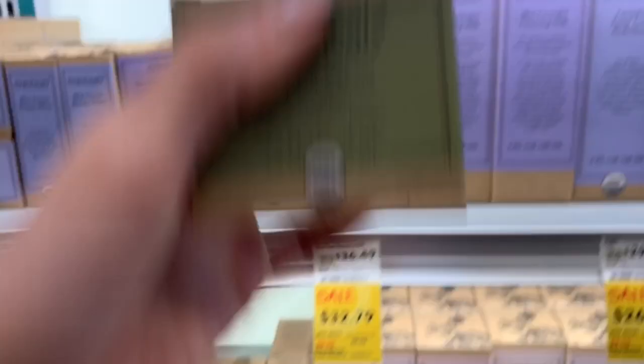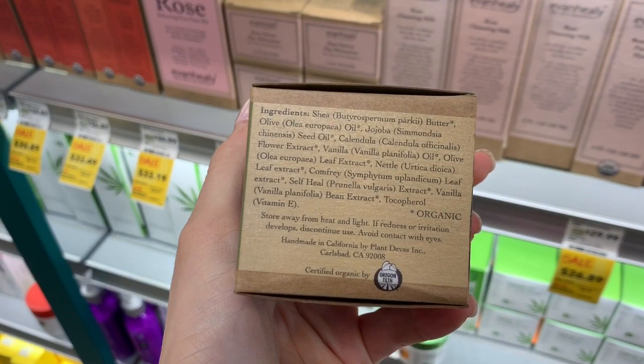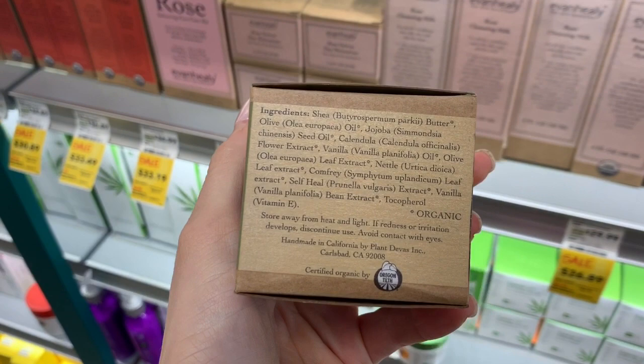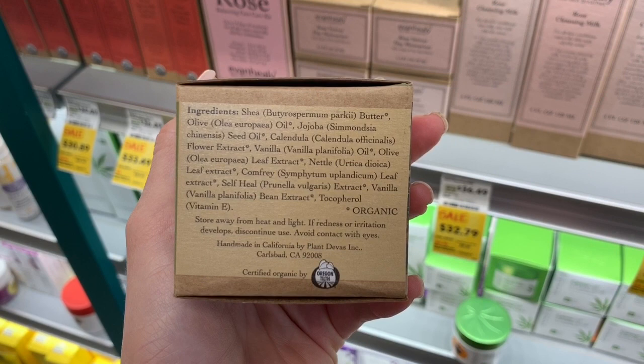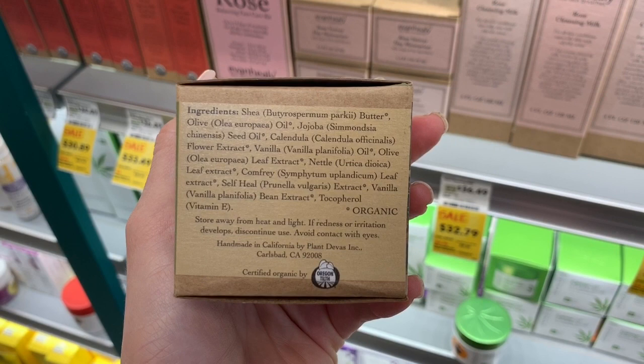You can get coconut oil at Trader Joe's for $2 or $5. This other product has shea butter, olive oil, jojoba, calendula, vanilla — again, no humectants. It's all occlusive and emollient ingredients.